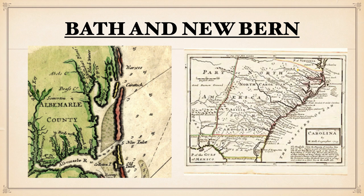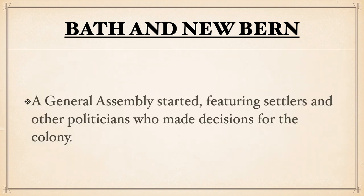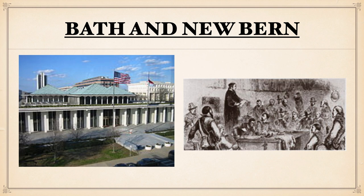Newbern is at the point where the Neuse and the Trent Rivers collide, therefore creating a perfect area for a town to be established. A General Assembly would be established featuring settlers and other politicians who would make decisions for the colony, so the local day-to-day government would be created and housed here. The picture on the left is a modern picture of what the building of the General Assembly looks like today.